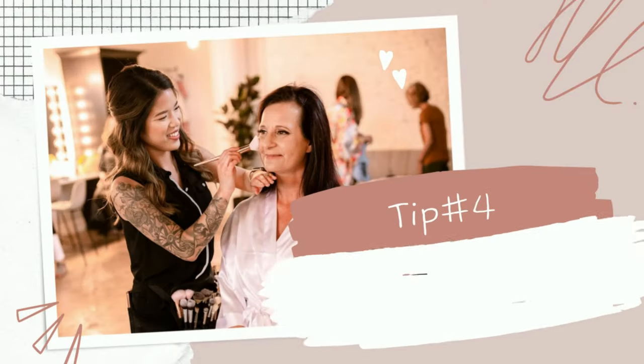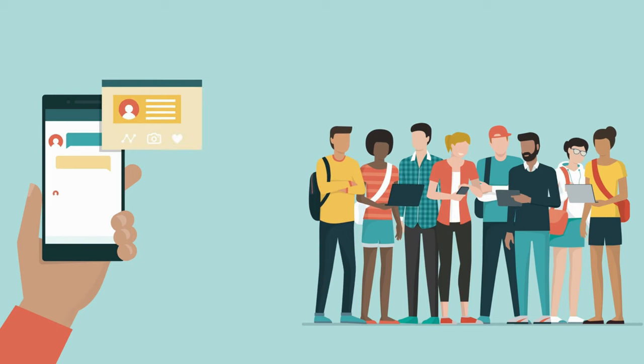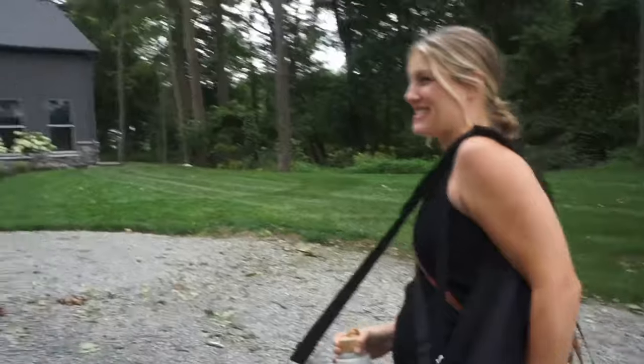Number four is connecting with anybody you possibly can. The more people that know you do makeup, the more connections you'll get. Start by connecting with people in your area tied into the same field. I've been connecting with wedding vendors — photographers, florists, hair stylists. Since makeup and hair go hand in hand, it's handy to have connections with hair stylists, especially if you don't do hair. Connecting with other makeup artists is great too — you can refer each other and go in as a secondary artist.